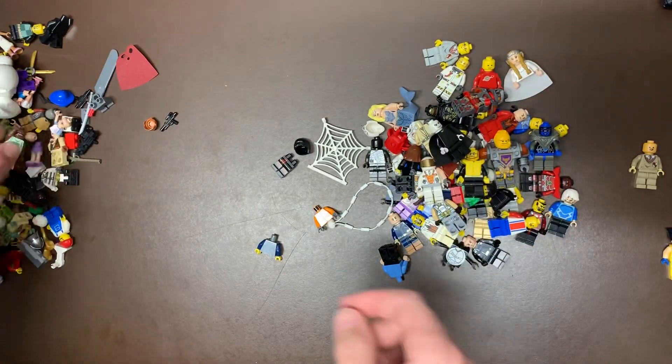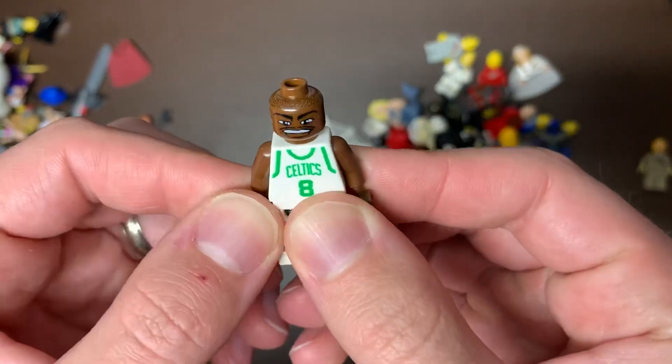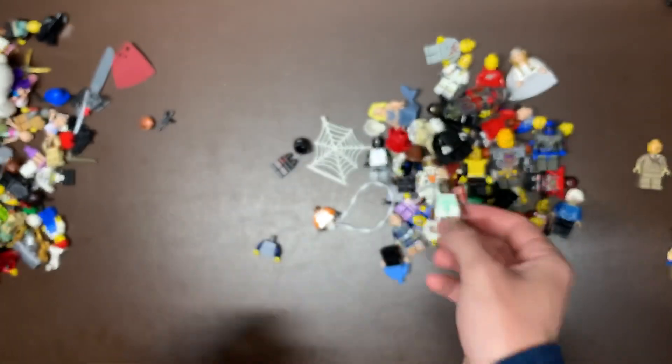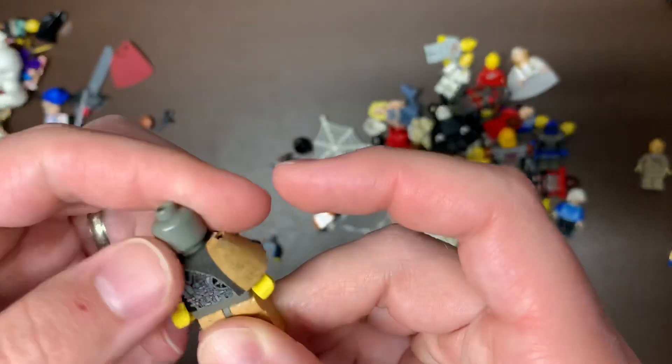We do have Voldemort there. We have one of our basketball figures here. I think it's — is it Paul Walker? I'm not a basketball fan so I'm not sure. Roast me in the comments. We do have somebody Walker from the Celtics — I know that's in Boston, right? That's giving me some points.